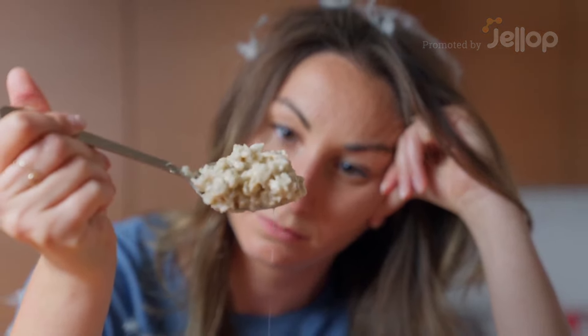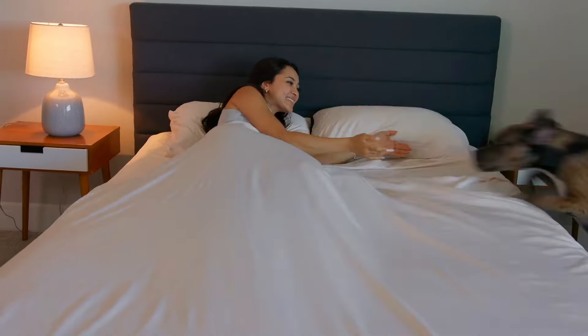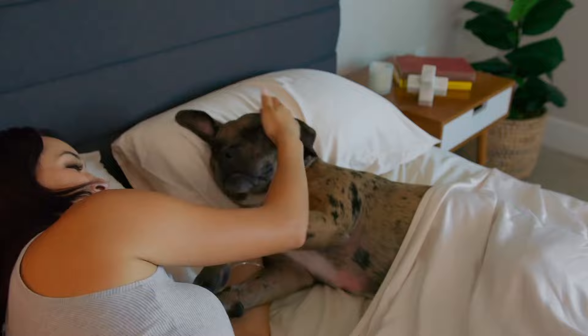Are you waking up in a layer of pet hair, thicker than a bowl of oatmeal? Well, we have just the solution for you. Say hello to Fur Free Sheets — the world's first sheets specifically made for you and your furry pet.